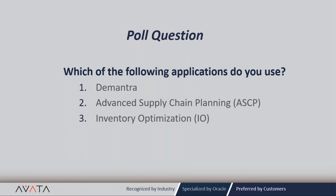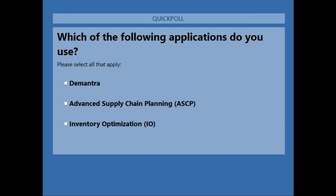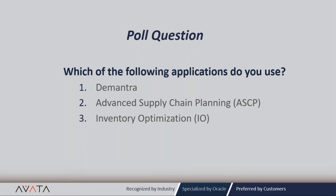At this point, let's take a brief poll question — we want to know what kind of applications you use: DeMantra, ASCP, and IO. The poll results show about 90% use DeMantra, 75% use ASCP, and 10% use inventory optimization. This is normally what we see as well — most clients use DeMantra, a lot use ASCP, and very few use IO.